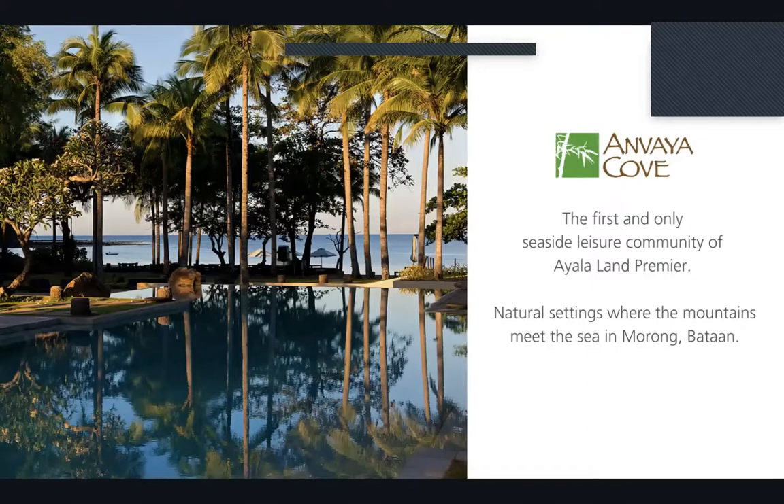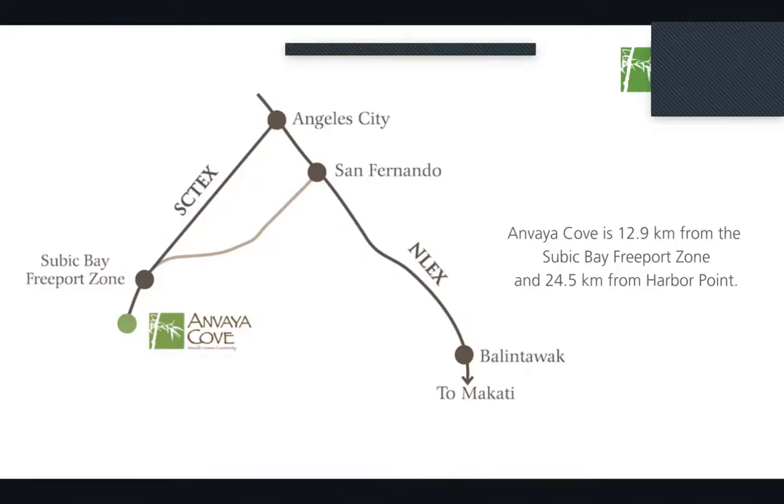Anvaya Cove embraces the tranquility of the mountainside and the power of the open sea — the best of what nature has to offer. Some of you may be wondering where Anvaya Cove is, so before we talk about the project itself, let me show you how you can get there from Manila.